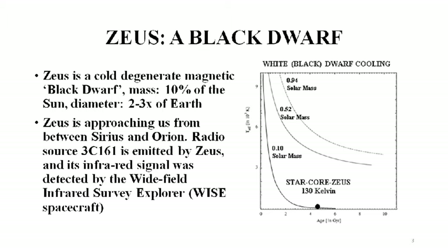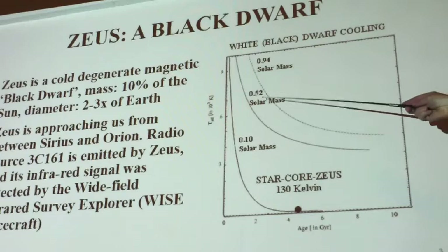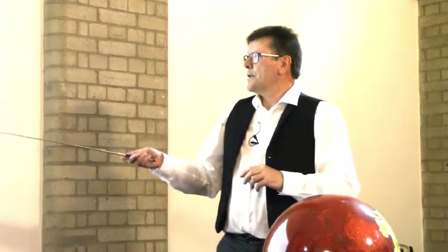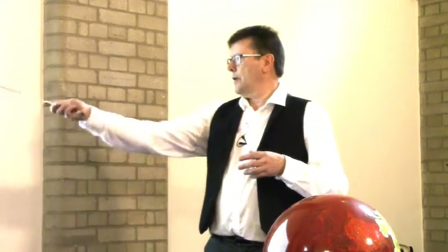Today Zeus is a cold object — it doesn't radiate much light. These are cooling curves, fairly well established for white dwarfs as they cool down. Heavy white dwarfs lose heat very slowly, but much smaller white dwarfs — degenerate matter, not a neutron star or black hole, just degenerate crushed matter — at about 10% of a solar mass, it's a body two or three times the size of Earth and has had enough time over four billion years to radiate almost all its heat away. However, star core Zeus is a magnetic object; it came from a magnetic star.